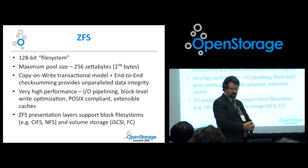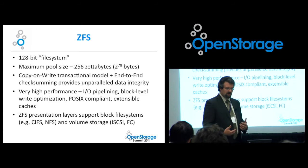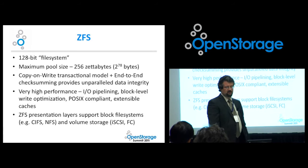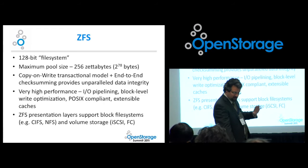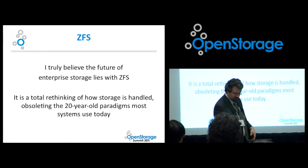ZFS is very high performance, with IO pipelining and block-level write optimization. It's POSIX compliant with extensible caches. ZFS also has presentation layers that can support CIFS, NFS, iSCSI, FC, and others coming down the road, as well as local file system. After a lot of research, I really do believe the future of enterprise storage lies in ZFS. Even if it's called something different in ten years, the feature set ZFS has now — it's open source, anyone can raid the code — is going to be the baseline for anything, open source or commercial. The old ways with NTFS, EXT, and RAID-based systems are based on assumptions from the early '90s and we've extended them to the limit of their lifespan.